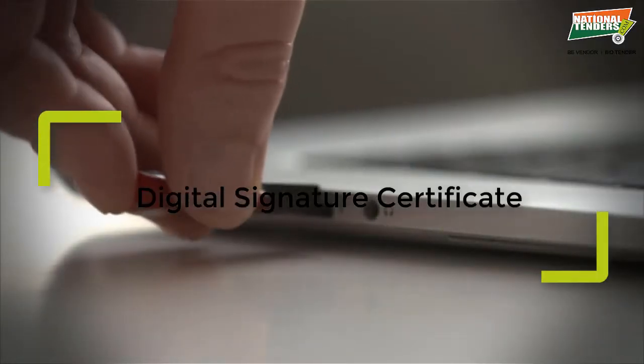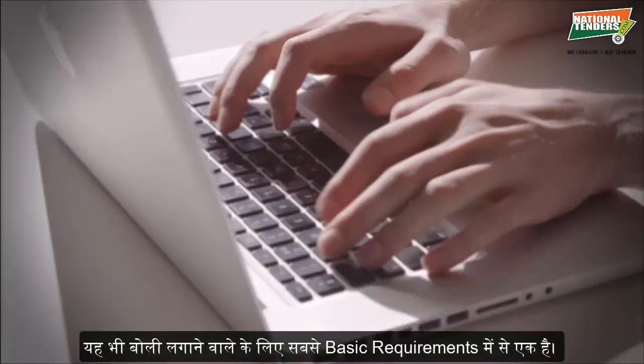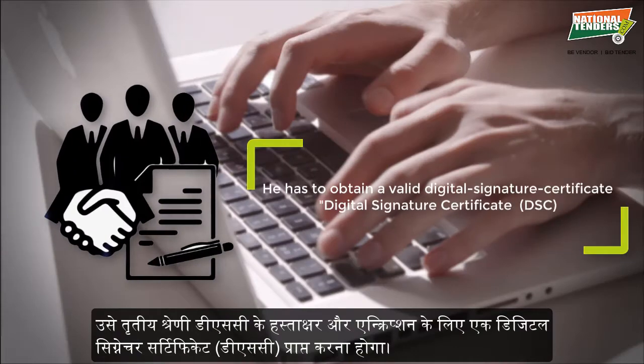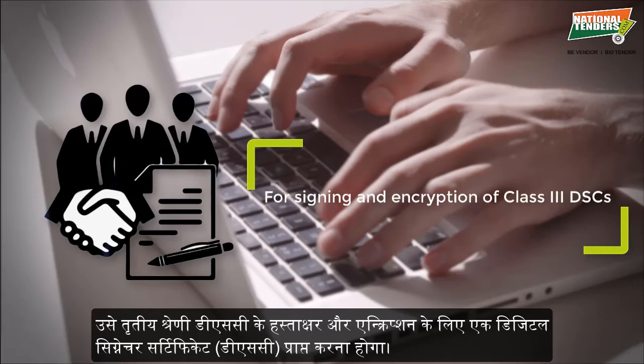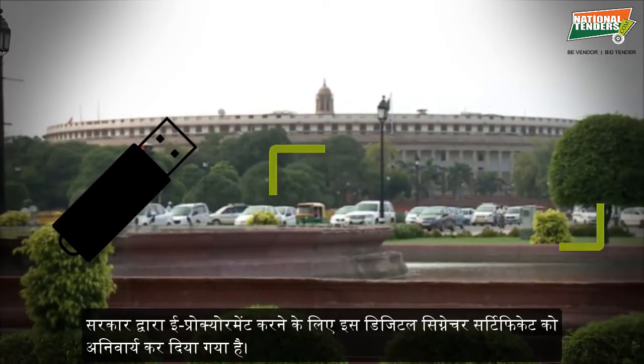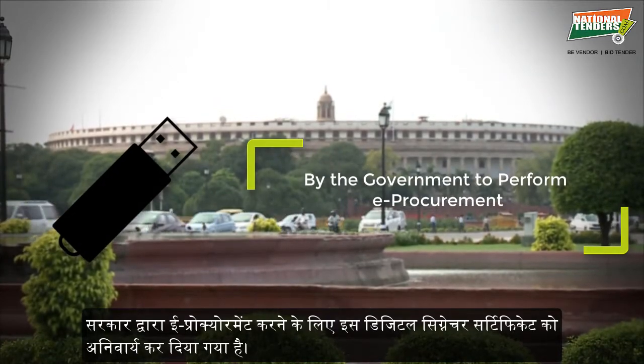Digital Signature Certificate is also one of the most basic requirements for a bidder. The bidder has to obtain a valid Digital Signature Certificate for signing and encryption — specifically a Class III DSC. This Digital Signature Certificate has been made mandatory by the government to perform eProcurement.